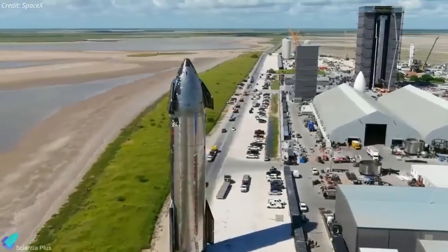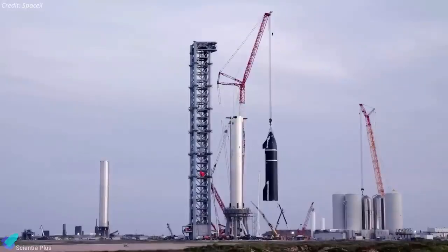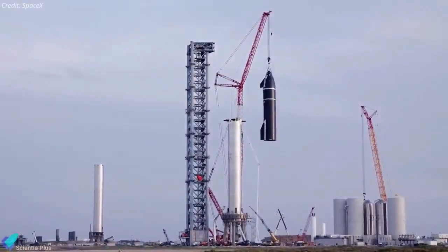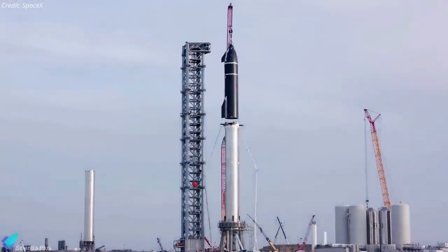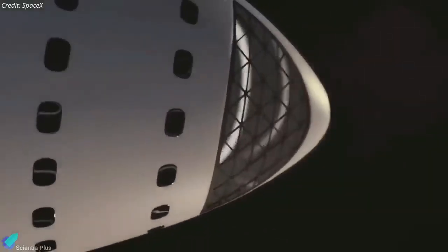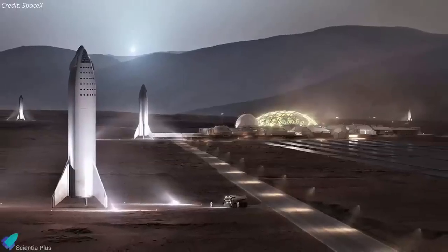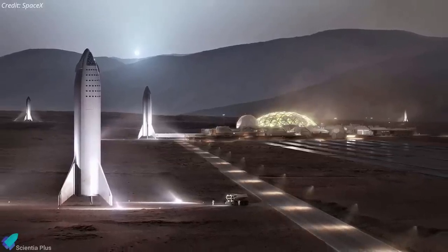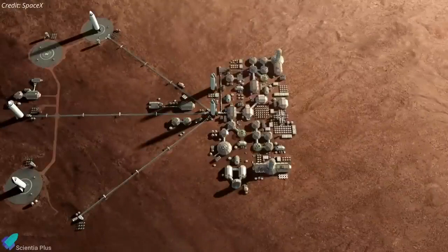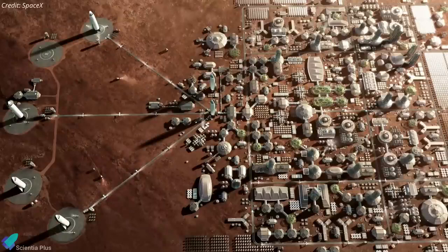SpaceX is developing the Starship vehicle for both human and robotic flights to the surface of the Moon and Mars. This two-stage vehicle offers unprecedented payload capacity and the promise of lowering the cost of surface access due to its full reusability. An individual Starship spacecraft is being designed to fly large crews to another planetary surface, many of whom could conduct long-term science investigations. At present, the focus of SpaceX is on reaching Mars and providing relatively near-term opportunities for expanding humanity on the Red Planet.